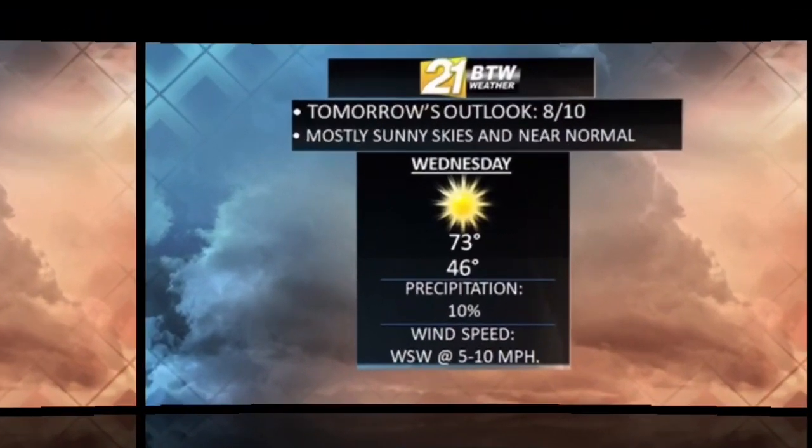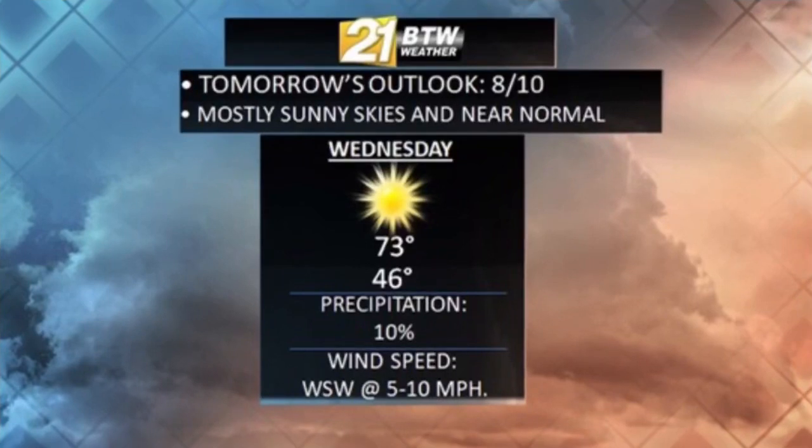Mostly sunny skies will develop for Wednesday. Mild temperatures, near normal — nothing to complain about again. So another warm day in the making as we continue this nice stretch of fall temperatures in the region. The winds are going to be picking up out of the west-southwest, about 5 to 10 miles per hour, so a little breeze is going to be picking up, but nothing too dramatic by any means.